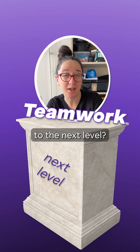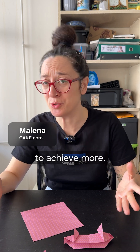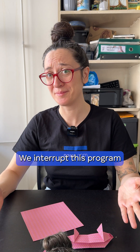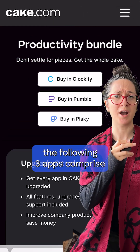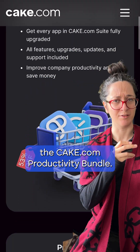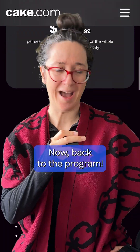Are you ready to take your teamwork to the next level? Let's explore how collaboration tools can empower your team to achieve more. We interrupt this program to let you know that the following three apps comprise the Cake.com productivity bundle. Buy the bundle and spend less to get more. Now back to the program.